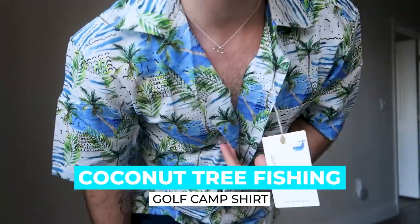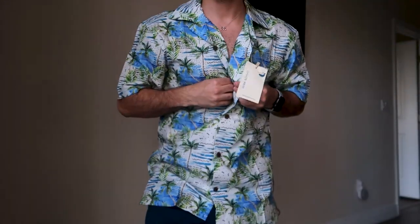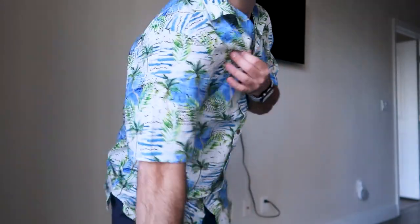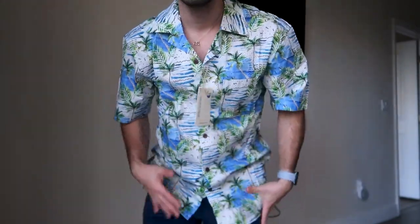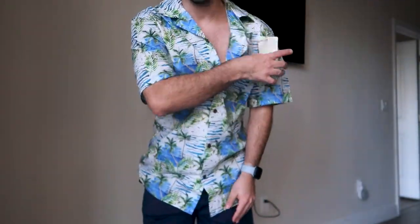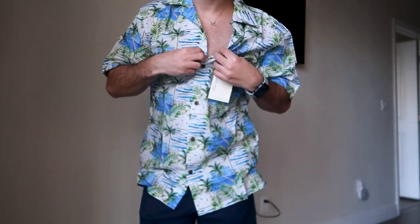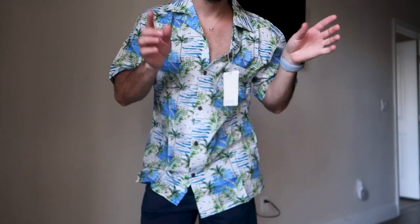The first one is very tropical — love it. Here's what it looks like close up. I'm digging this color, I don't mind this at all. Ignore the shorts — let's focus on the shirt. The arms are pretty loose but not too loose, it's a good fit. I'll check the sizing for you guys — I think these are all small but I'll double check and put it in the description.